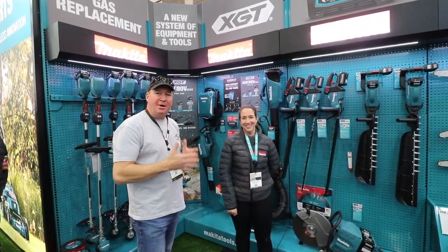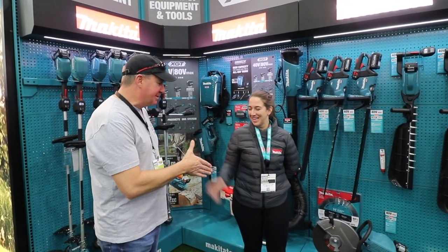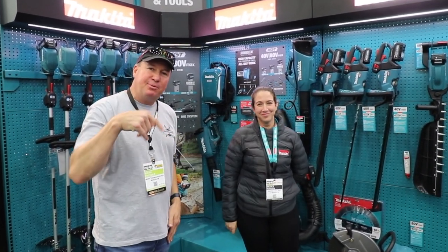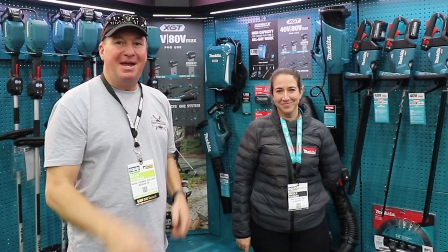All right, so that wraps it up here at the Makita booth at the Equip Expo 2022. Nicole, thank you so much for your time. Thank you. If you have any questions, put them down below and I'll see what I can find out for you. Until next time, have a great day.